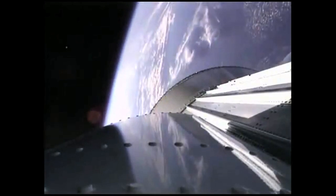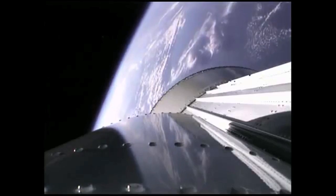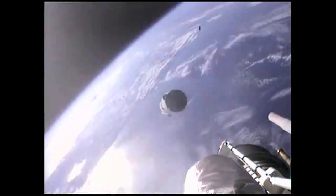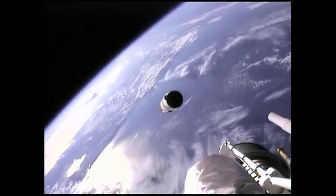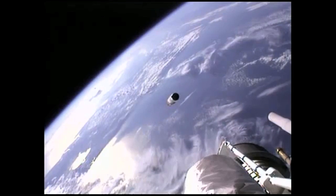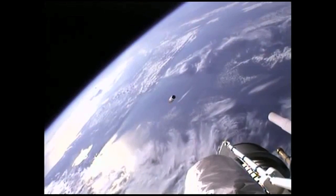We have BECO. Engine shutdown looks good. We have retros and stage separation. We have fuel and locks pre-start. The GN2 purge firing and the RCS is underway. We have ignition and full thrust on the RL-10. Looking for the payload fairing jettison momentarily. We have indication of jettison, and video confirms we have a good separation.